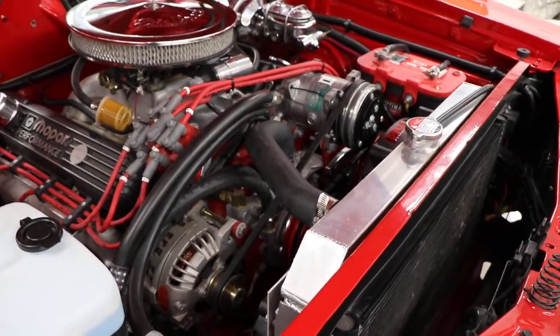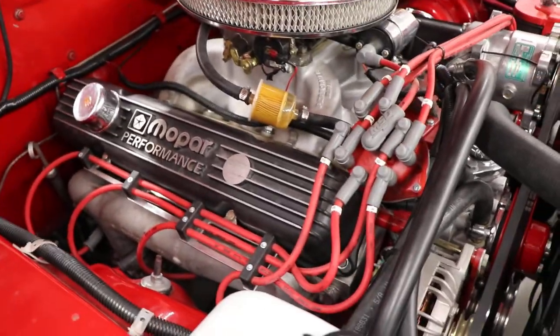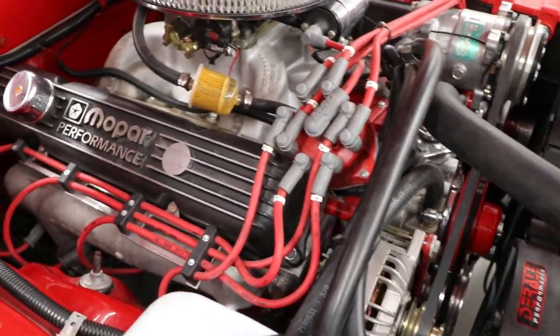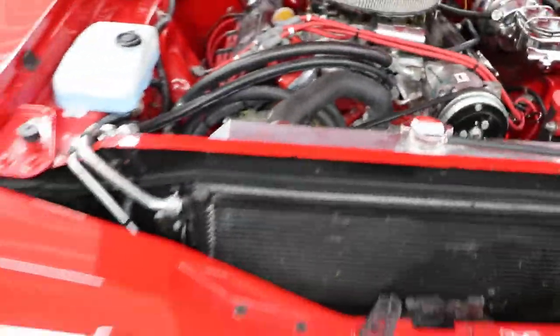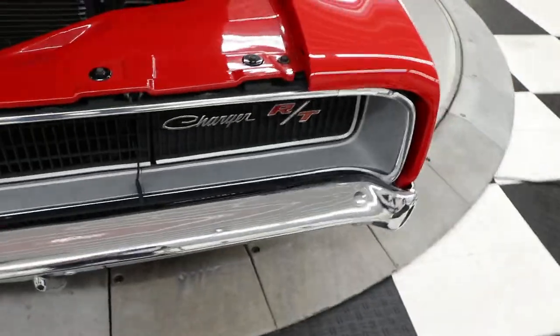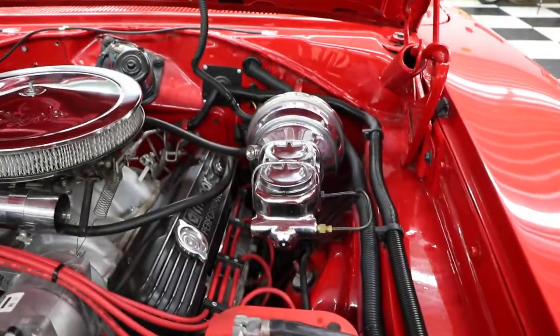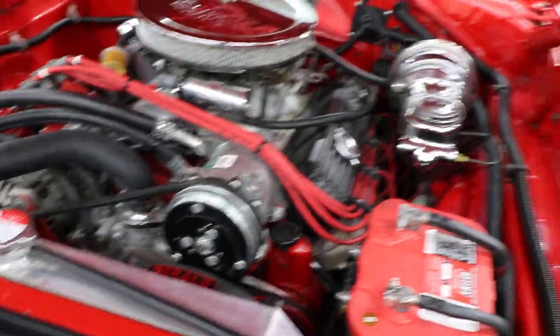It's got the MSD distributor and MSD plug wires. You can tell a lot about a car just by the cleanliness and how everything is put together, and this is a great car. It has the hideaway headlights, it is an R/T, chrome master cylinder, chrome brake booster, and aluminum heads.